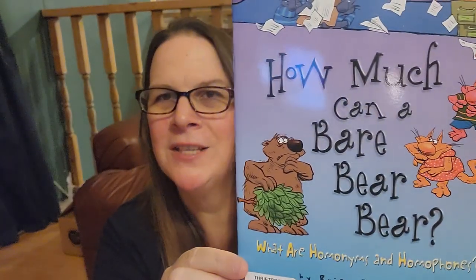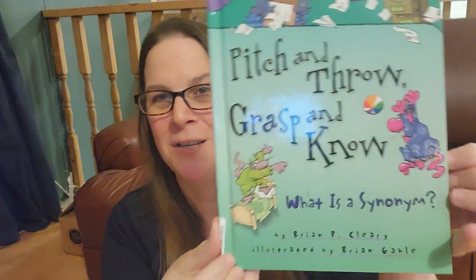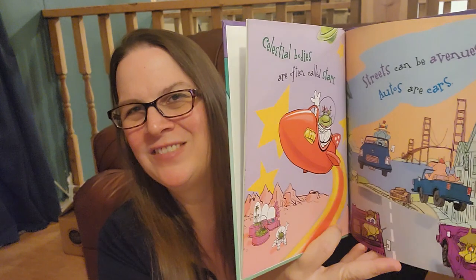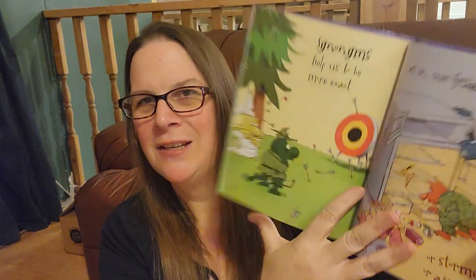Here's the one for homonyms: 'How Much Can a Bear Bear Bear?' These are just picture books, but they are so much fun. They really drive home whatever concept or part of speech we're talking about. This one is 'What Is a Synonym? — Pitch and Throw, Grasp and Know.' These are just super cute books. They're easy to read, but they really drive home whatever you're talking about. So we are having a lot of fun with these books for English grammar.